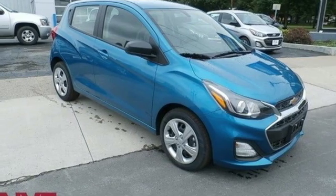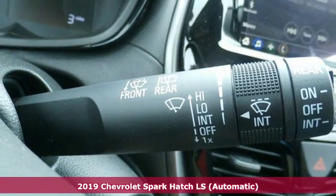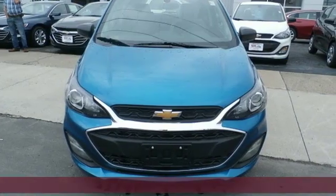Here's a new 2019 Chevrolet Spark. Turn heads as you turn corners in this ultimate urban commuter. You'll look forward to every drive with features like these.